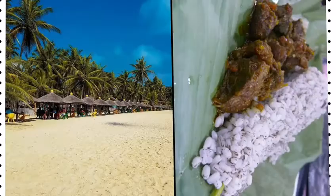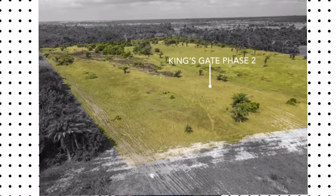You get to enjoy the value of your money. So book for your inspection today to purchase a land in Kingsgate Phase 2. Thank you.